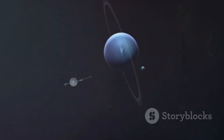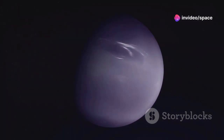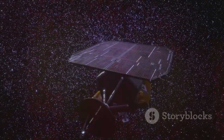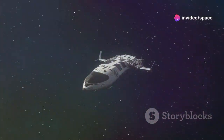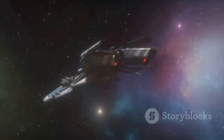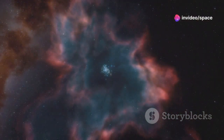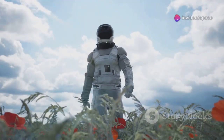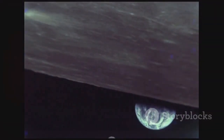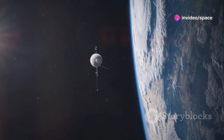Voyager 1 crossed the orbit of Neptune in 1989, becoming the first human-made object to enter interstellar space. Even as it left our solar system behind, it continued to send back valuable data, providing the first direct measurements of the interstellar medium — the space between the stars. It has traveled over 14 billion miles from Earth, sending back data that has revolutionized our understanding of the solar system and beyond. Voyager 1 remains a testament to human curiosity and the relentless pursuit of knowledge.